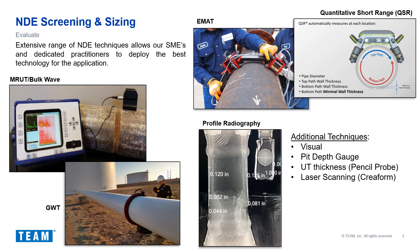All of the techniques described are indirect measurements. Additional techniques that would be deployed if the pipe were lifted include pit depth measurements, ultrasonic thickness with pencil probes, and laser scanning. Although these are the typical NDE techniques deployed, every project is unique and requires an evaluation of the appropriate set of NDE tools.